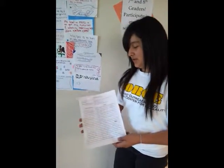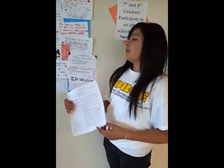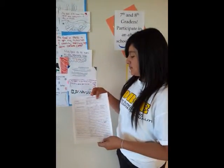In Avid, we do Cornell notes and Cornell notes are very helpful because while you write all your facts on the side and then you write level 3 questions, so they can help you learn your facts better. This is part 1